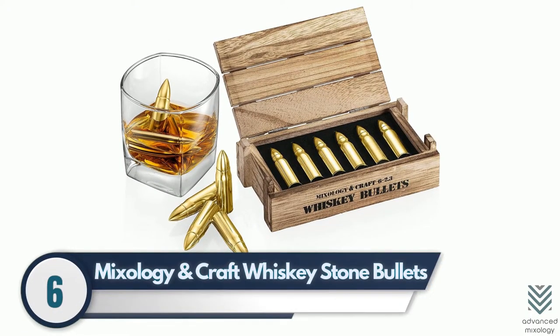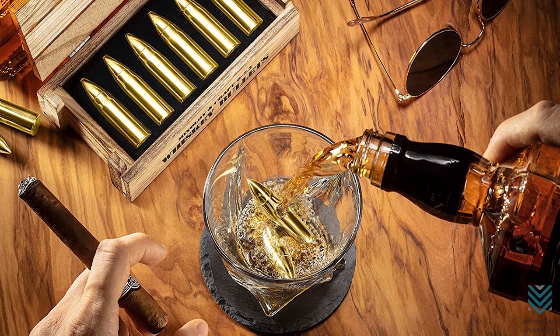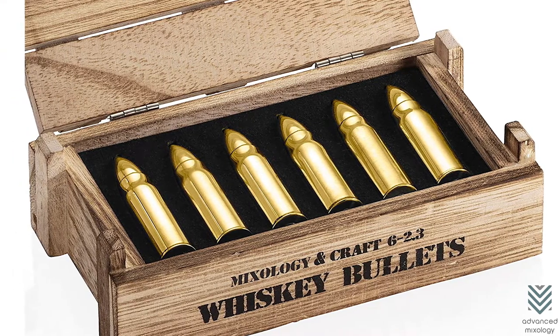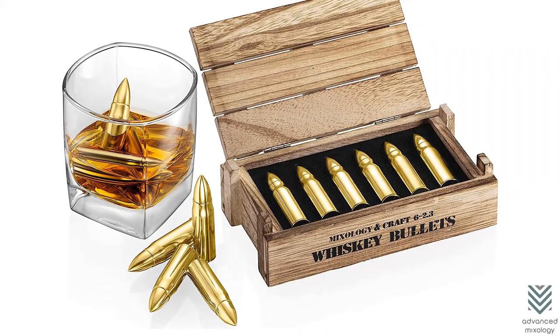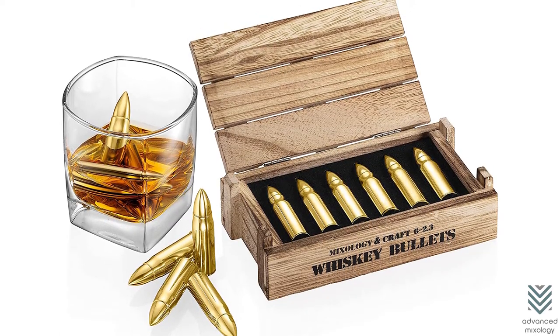Number 6: Mixology and Craft Whiskey Stone Bullets. If you want to drink while maintaining your awesomeness and style, use bullets for ice. These stainless steel metal blocks substitute an excellent solution — they're cool as heck, without diluting drinks too much, because they stay colder longer than regular cubes or chunks of ice.